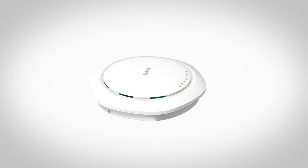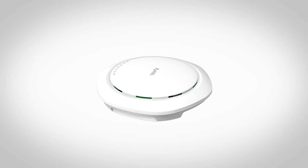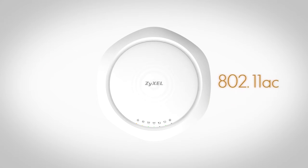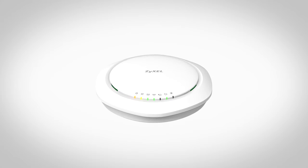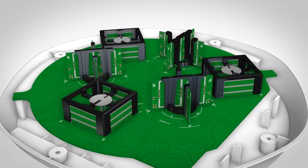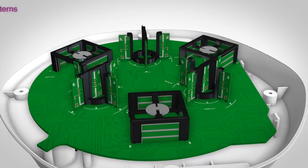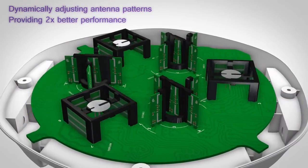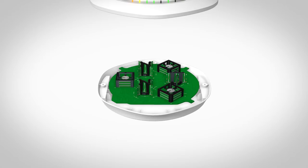With Zyxel WAC6500 smart antenna technology, this is not a problem anymore. You can now migrate from wireless N to wireless AC without redesigning or adding APs to your existing network. The groundbreaking smart antenna of the WAC6500 series solves this problem by dynamically adjusting antenna patterns to provide two times better performance than conventional antennas.